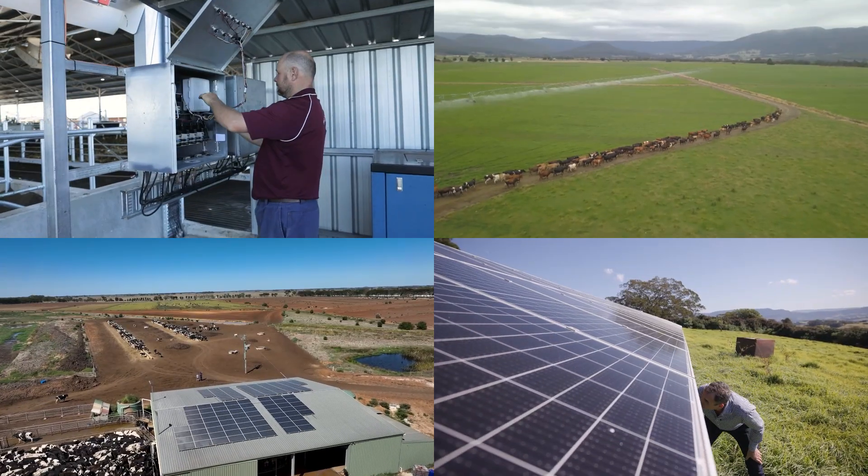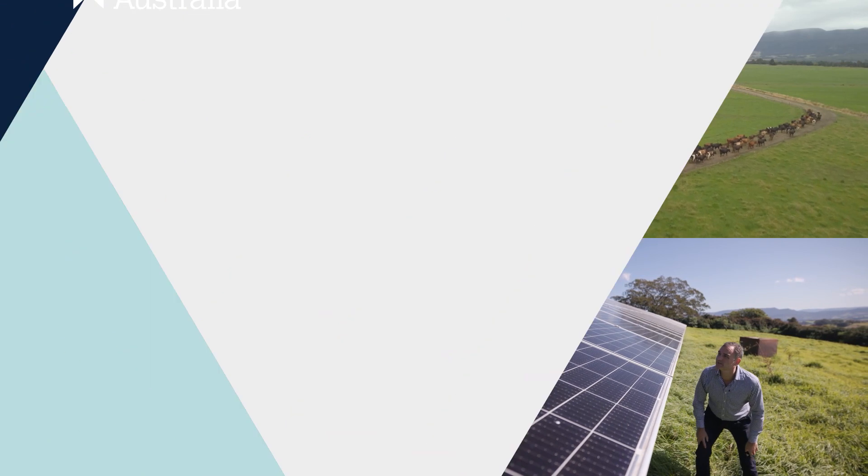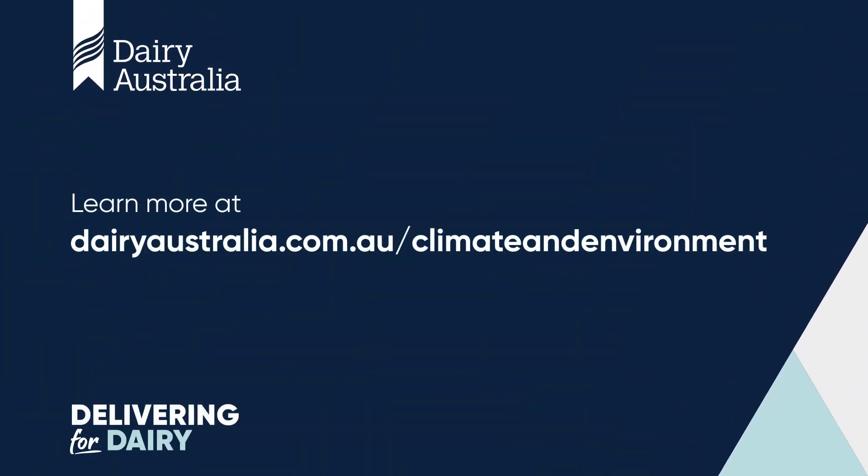These are just some of the many ways Dairy Australia is delivering for you and delivering for dairy. To find out more, visit our website.